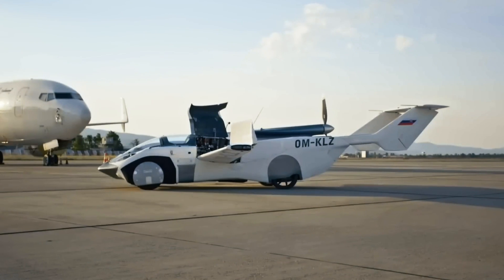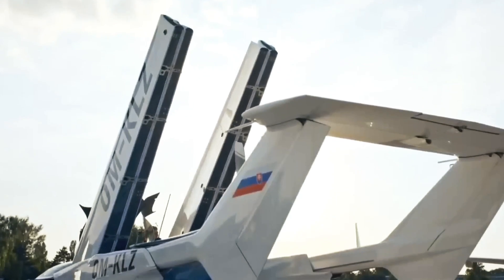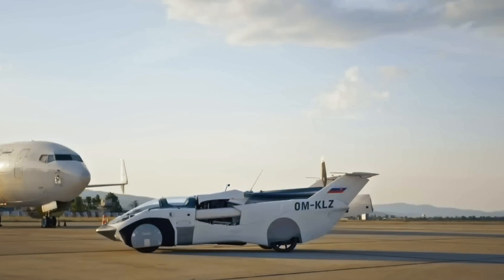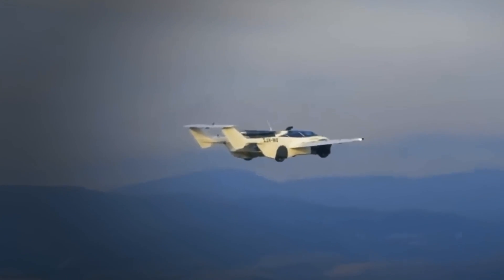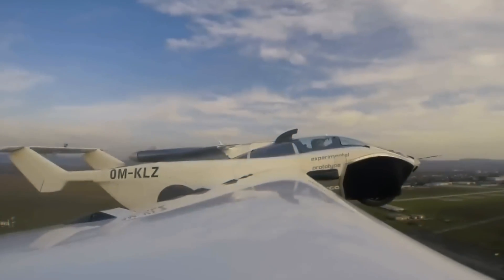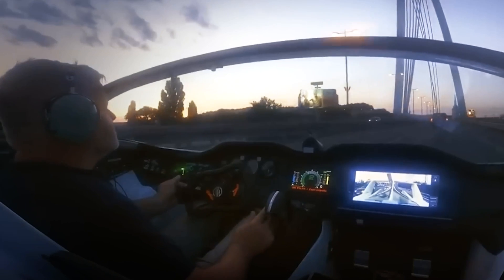The uniqueness of the Klein Vision Aircar is its ability to transform from a car to an airplane in just three seconds, offering unprecedented flexibility in choosing a method of transportation. However, the need for a runway and a pilot's license may limit its popularity among a wide audience. One way or another, the certification and start of production may happen in the coming years.